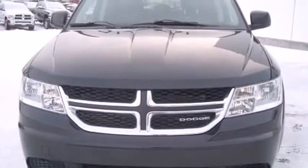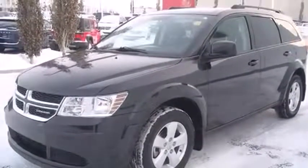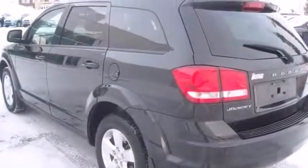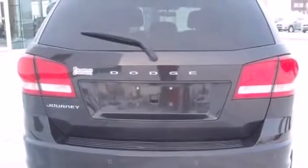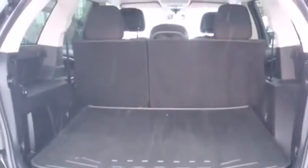Dodge prioritized fit and finish, as evidenced by front and rear reading lights, one-touch window functionality, adjustable headrests in all seating positions, speed-sensitive wipers, automatic temperature control, and a split folding rear seat. Audio features include a CD player with MP3 capability and six well-positioned speakers.